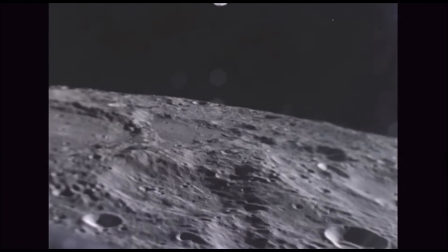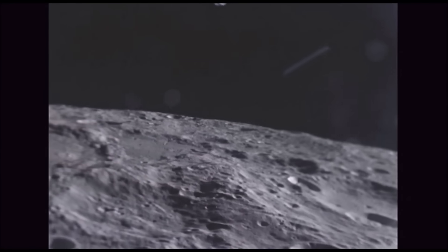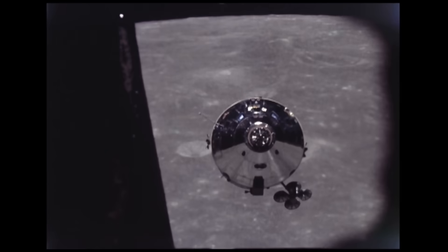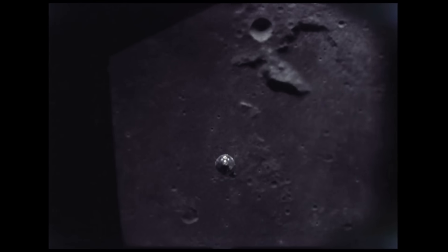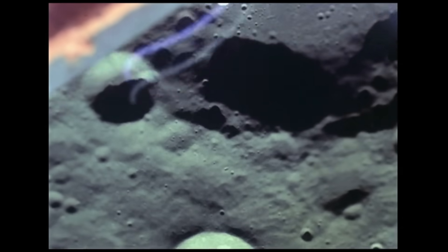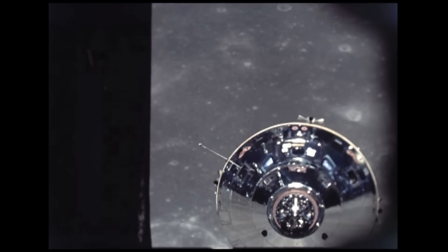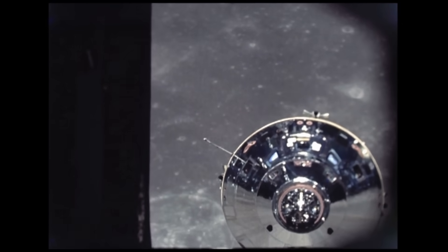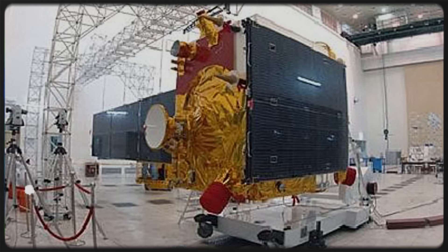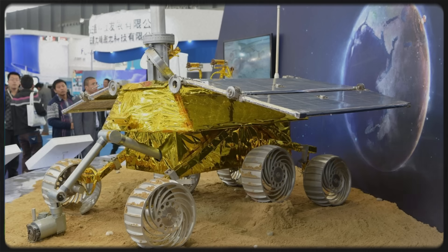China is one of the countries still launching spacecraft to the moon, and the Chinese lunar expedition consists of four phases of technological advancement: the first is to reach lunar orbit, the second is landing and roving on the moon, the third is collecting lunar samples from the near side and sending them to Earth, and the fourth is developing a robotic research station near the moon's south pole. China accomplished the first two phases with the Chang'e-1, Chang'e-2, and Chang'e-3.